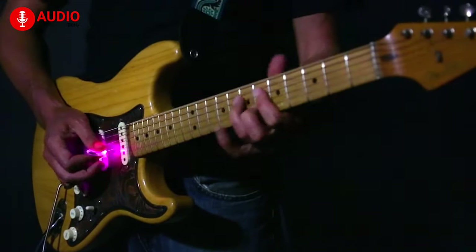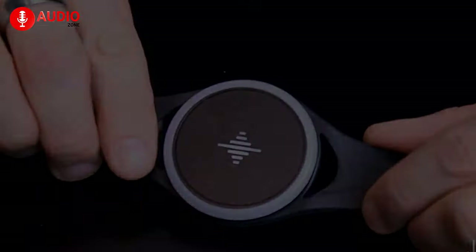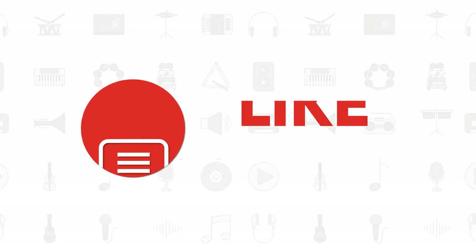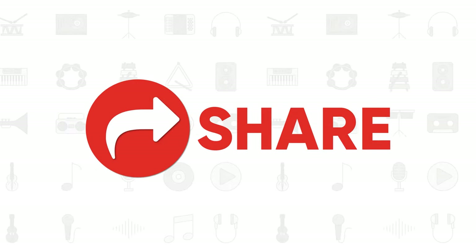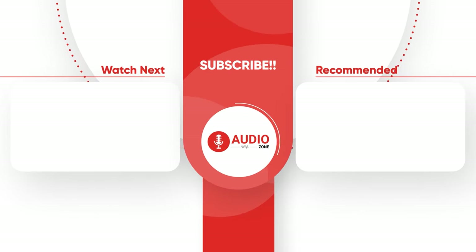So that was all about the top 5 best music gadgets just for you. Like, comment, and share this video if you found it helpful. And get subscribed to AudioZone for more videos like this on your feed.